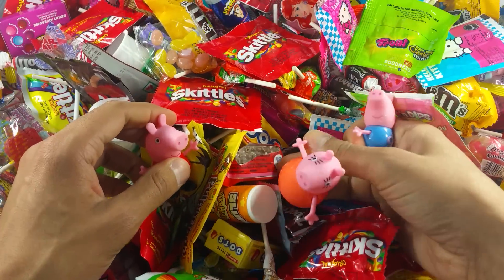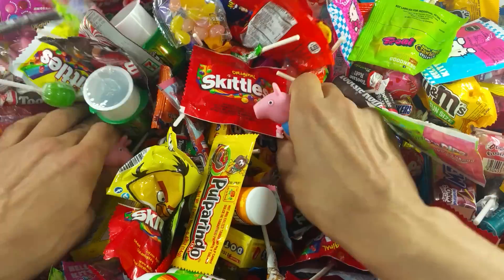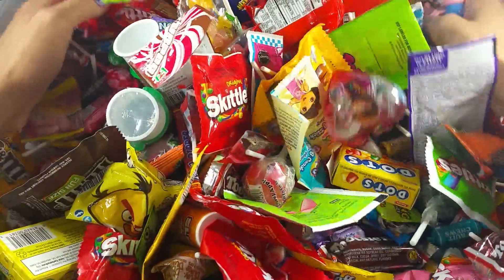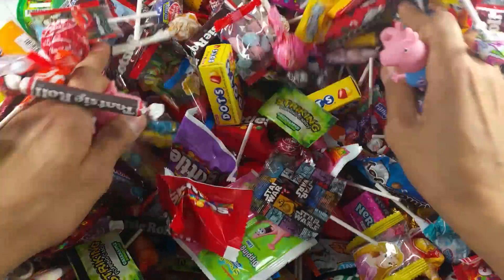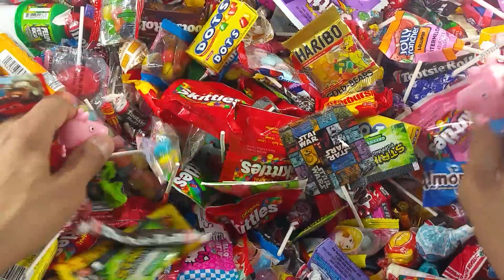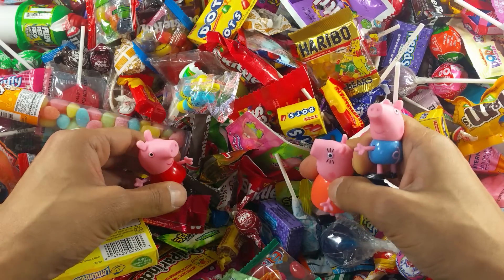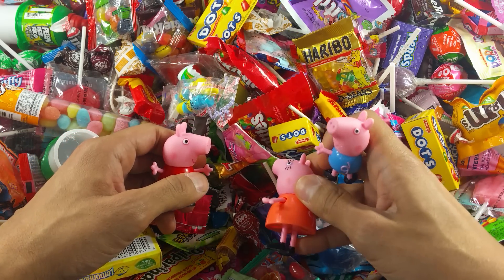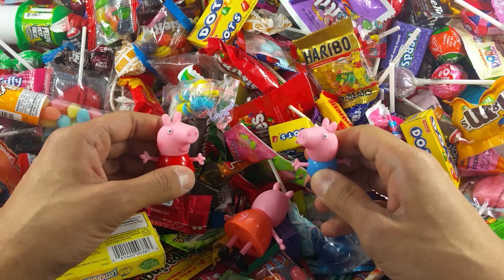It's a lot of candy. We're going to continue hunting until we find something. Okay kids, let's get it! Awesome, so many things. I can't find any more egg surprises. So what are we going to do? Well, I guess we're going to see if there's any yummy candies we've never tasted before. Shall we?